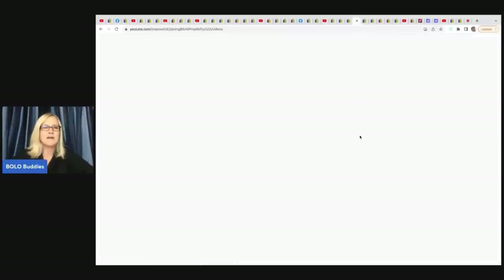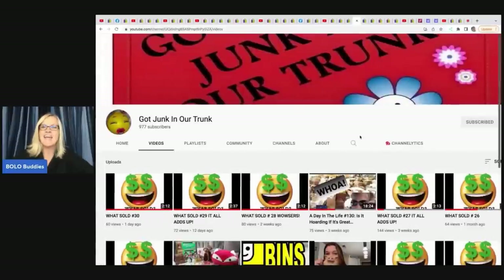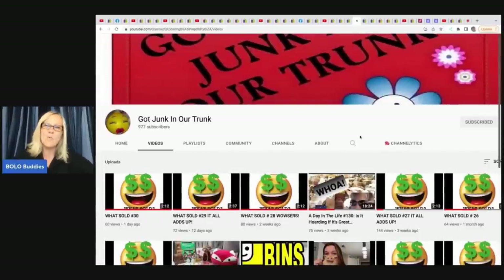The next item comes from Got Junk in Our Trunk, and she has hit 1,000 subscribers — thank you to everyone who subbed her up! She is a moderator of my Facebook group, along with Be Carried Away. That group is growing like crazy, almost 65,000 members. If you're not in my Facebook group, there's a link in the description.